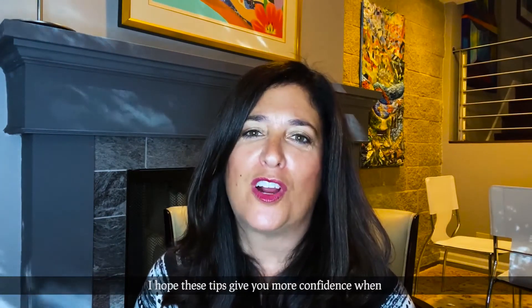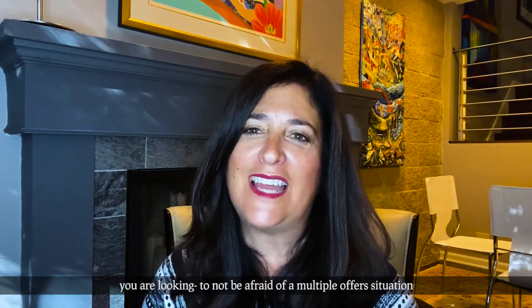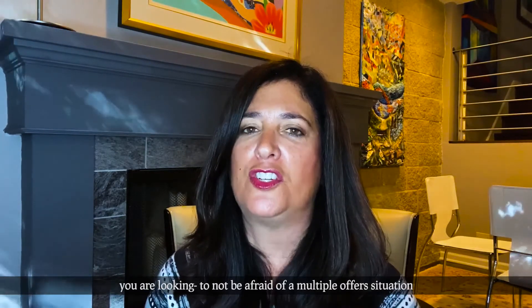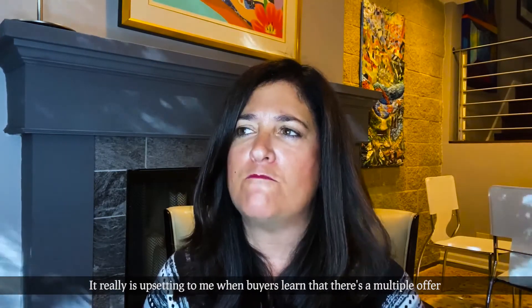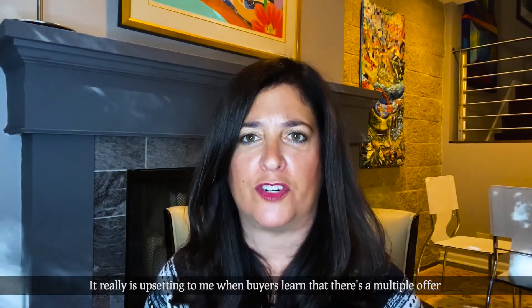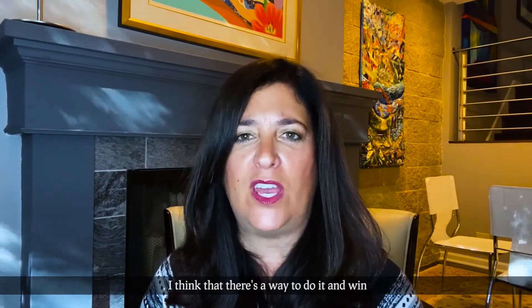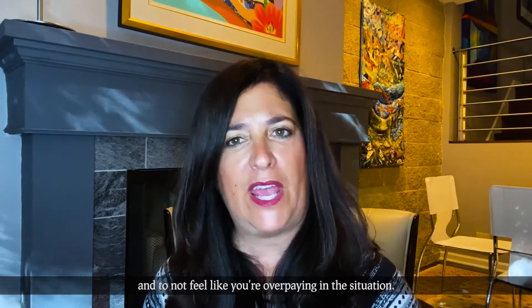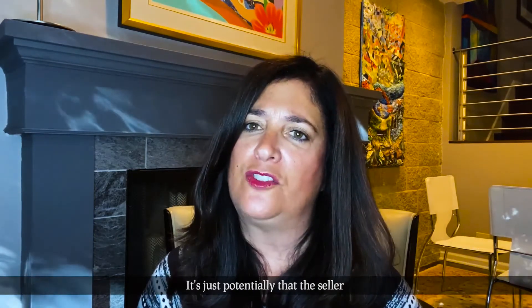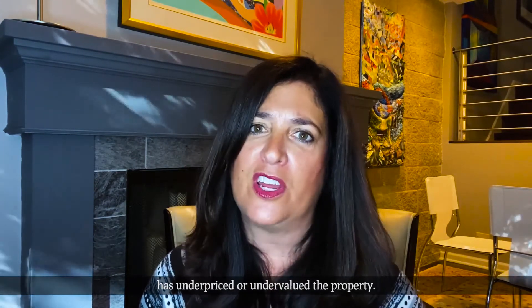I hope these tips give you more confidence when you are out looking, to not be afraid of a multiple offer situation. It really is upsetting to me when buyers learn that there's a multiple offer situation and then they just don't want to compete. I think there's a way to win and to not feel like you're overpaying in the situation.